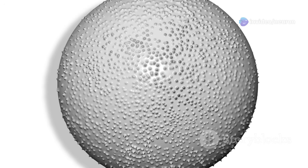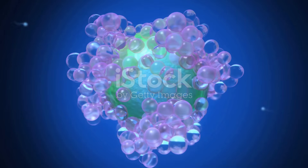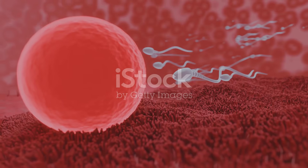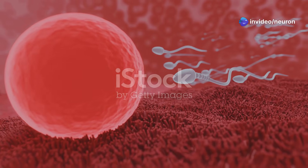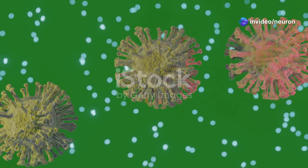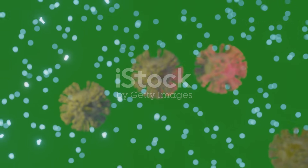Then comes the cervix, the gateway to the uterus. It's guarded by thick mucus that traps most sperm. Only the strongest and luckiest sperm make it through. They face more challenges in the uterus and fallopian tubes, including immune cells and a hostile environment. It's a true test of endurance.